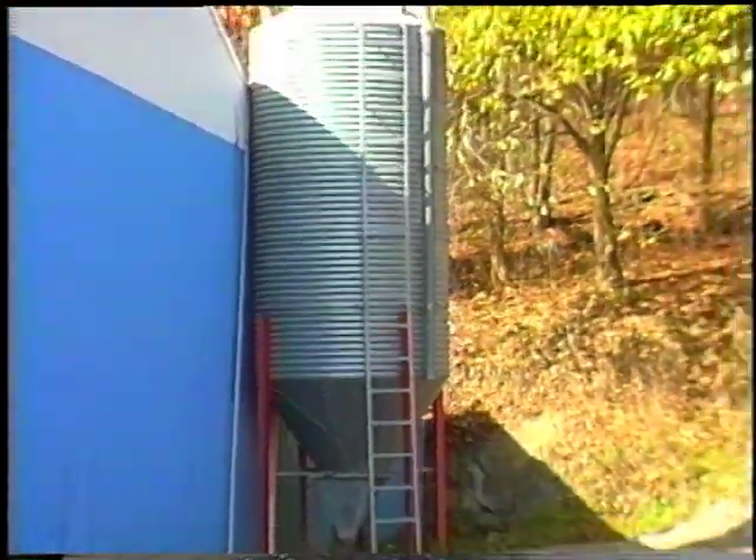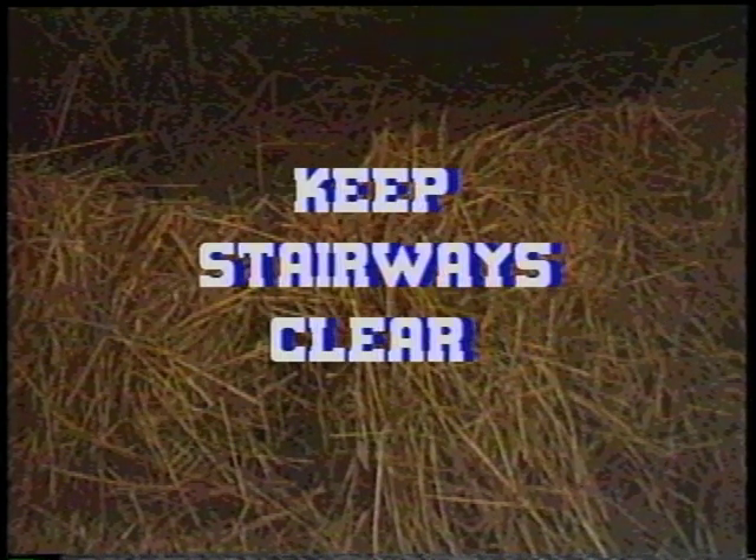Grain storage systems should be rat-proof, weather-proof and not accessible to horses. Hay storage areas should be away from heat and electrical sources and, if at all possible, in a separate building from where horses are housed. Hay and bedding should be stacked so as not to fall on anyone. Stairways to hay lofts should have hand rails and be kept free of slippery substances and clutter. Hay drops and manure pits should be marked with signage and fenced off where appropriate.